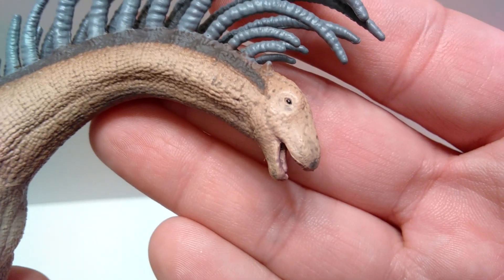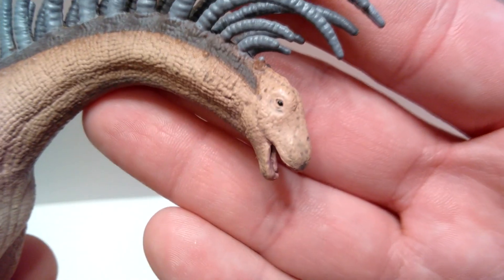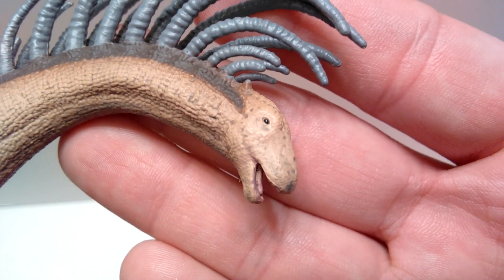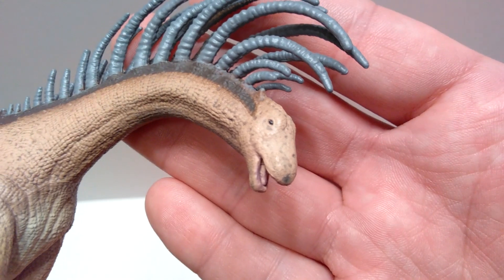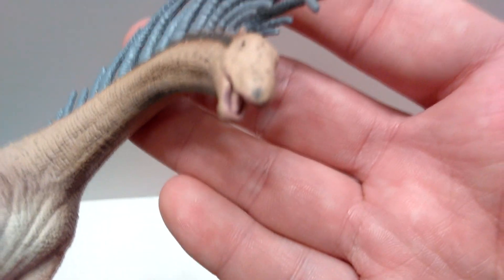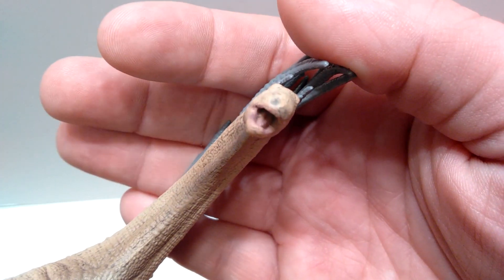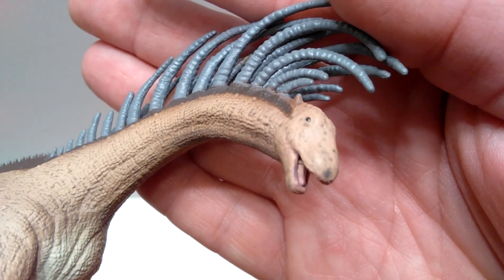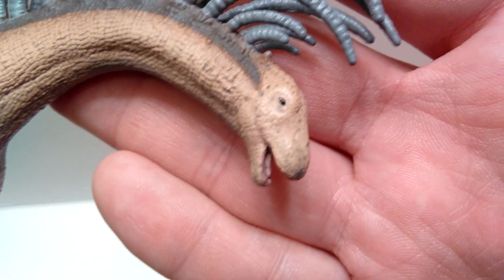Starting up here at the head sculpt — look how really nicely done it is. The eyes are painted perfectly within the area they should be, and there's some really nice fine detailing all over the head. The mouth is open and it has a really nicely sculpted tongue in there — very realistic pinkish coloration. The eyes have a nice gloss to them, painted with a blackish coloration, and look very realistic and lifelike.